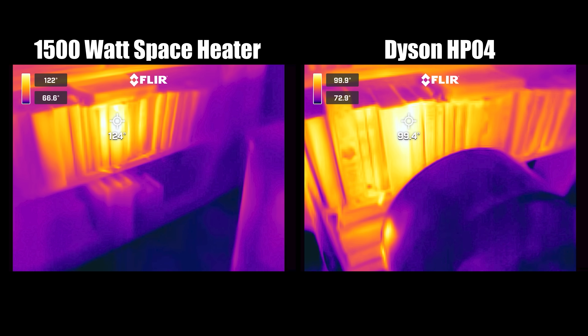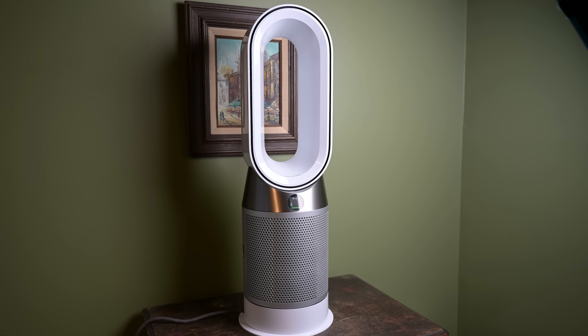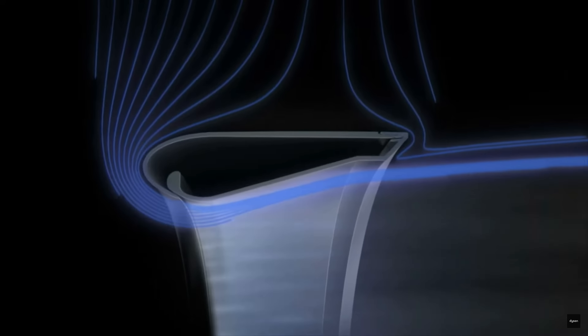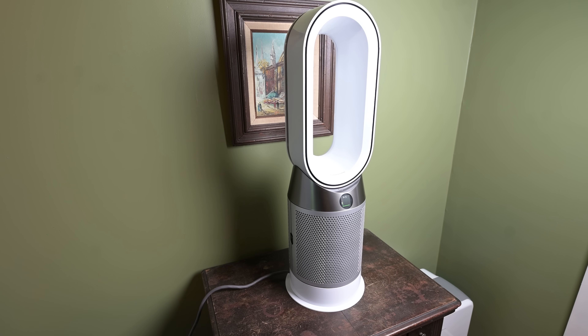We tested this heating function against a standard 1500-watt space heater and found that the space heater was consistently about 25 degrees hotter on max power than the Dyson. So if you're wondering if the Dyson HP04 is better than a typical space heater, the answer is probably no, but it's certainly better than the Allen, which doesn't have a heater at all.